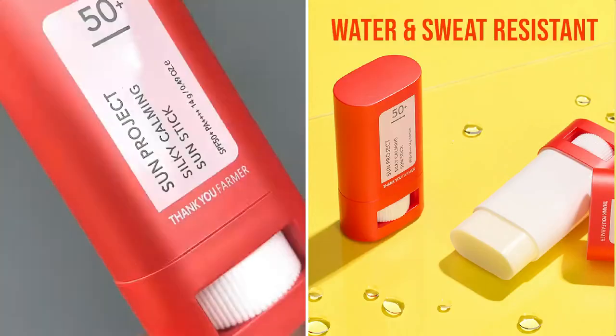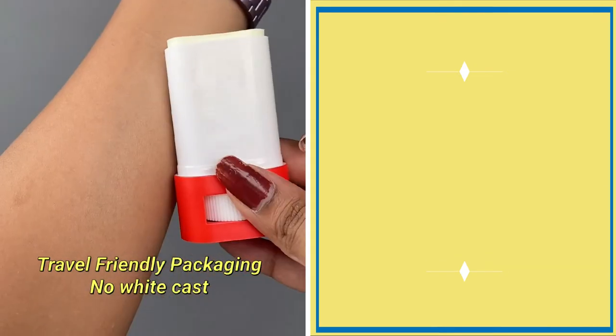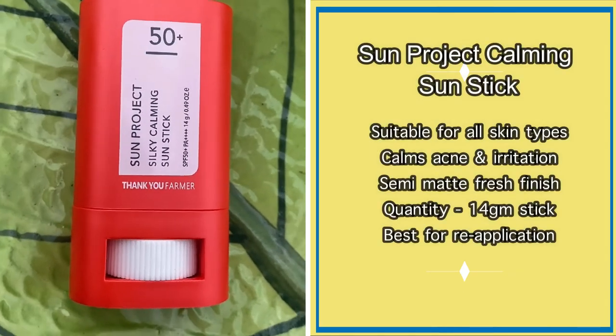The formula is water resistant, non-sticky, and leaves no white cast. Its unique properties and travel-friendly packaging make the sunstick a must-have in your skincare routine.